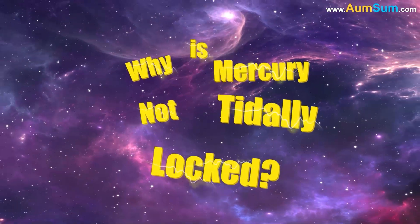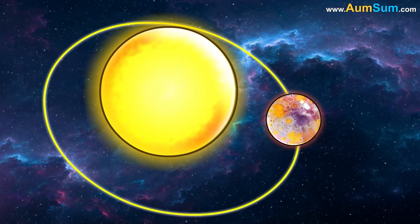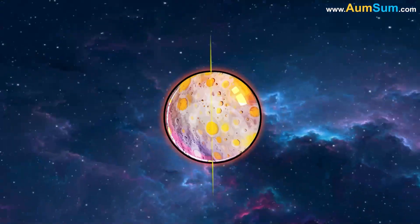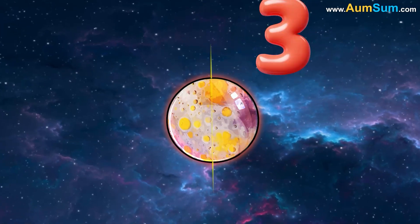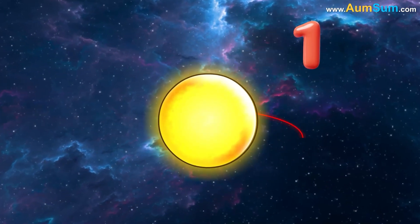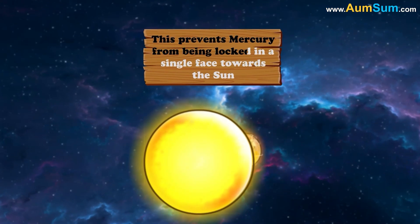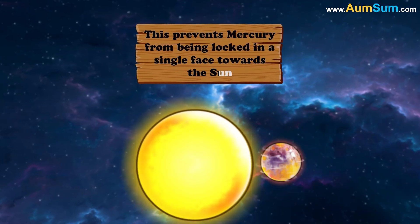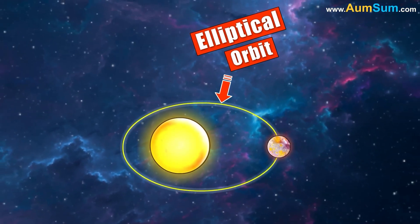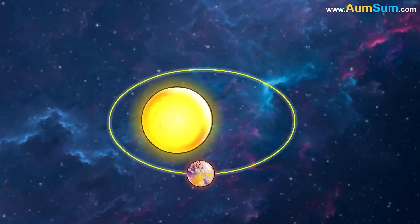Why is Mercury not tidally locked? Mercury is not tidally locked to the Sun because it is in a 3-to-2 orbital resonance. This means that Mercury rotates three times on its axis for every two orbits it makes around the Sun. This prevents Mercury from being locked with a single face towards the Sun. The reason for this is Mercury's elliptical orbit, which causes its speed to vary significantly, thus preventing it from being fully tidally locked.